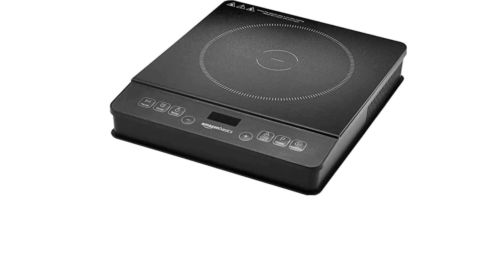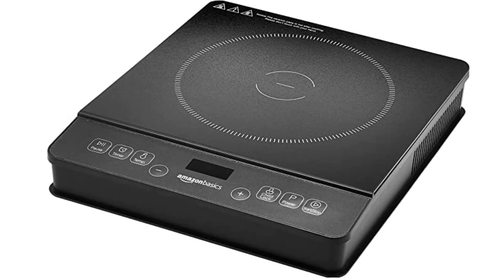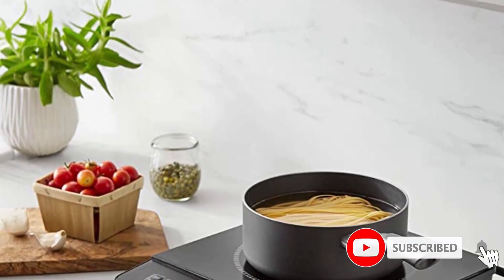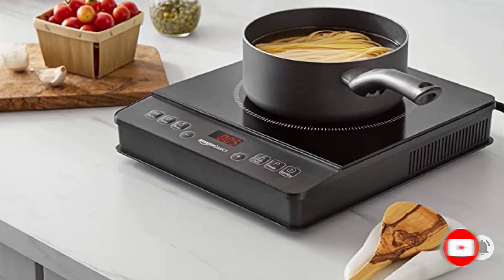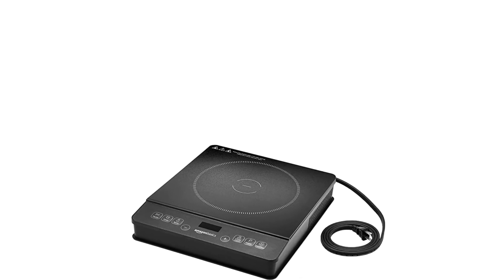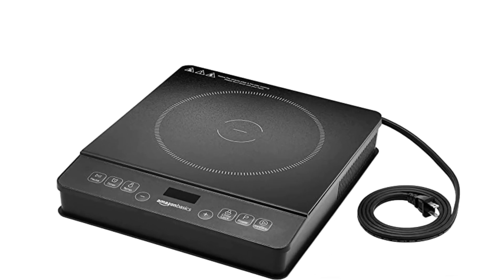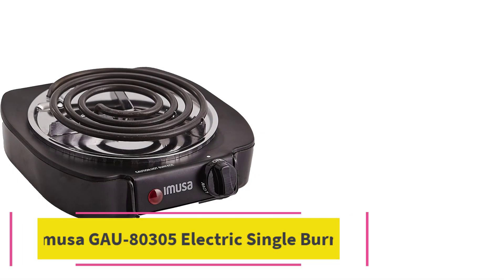Some reviewers say it's not as durable as they'd like. While the glass panel cooktop makes for easy cleanup, be wary of scuffing and damage through use. Keep in mind that this product, like all induction cooktops, only works with induction cookware such as cast aluminum, enameled iron, steel, cast iron, or magnetic bottom stainless steel.